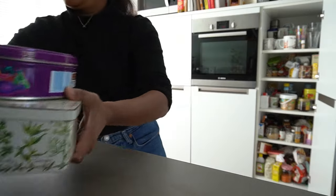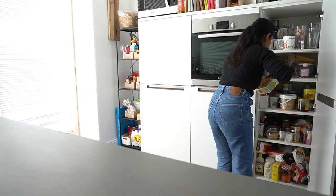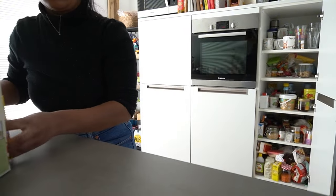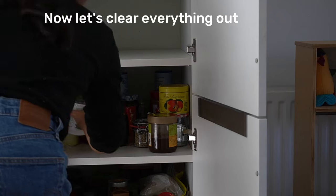One thing that I did was decluttering. Because I didn't have easy access to the food in my pantry, I had to throw away some stuff. I really hate to throw away food.